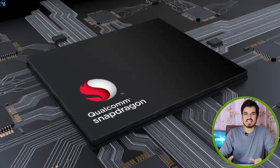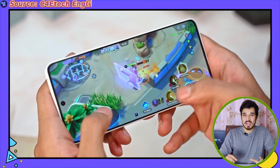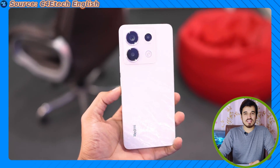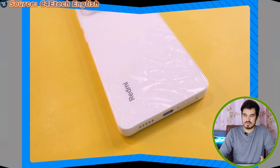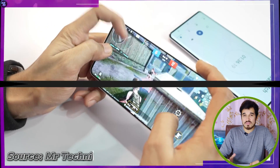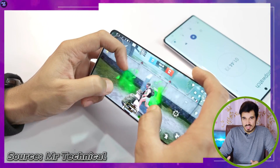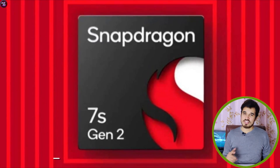This chipset excels in almost everything, especially AI capabilities, making it better for both gaming and everyday usage. We will witness its capabilities in the Redmi Note 13 Pro, which I am currently reviewing. In the Redmi Note 13 Pro, it performed exceptionally well in terms of gaming and day-to-day usage. Therefore, it is indeed an excellent choice for mid-range smartphones such as the Redmi Note 13 Pro. That's all for this review.